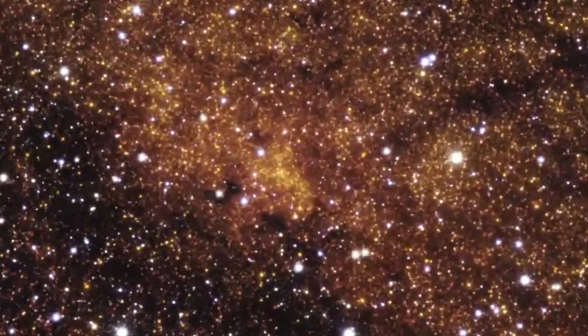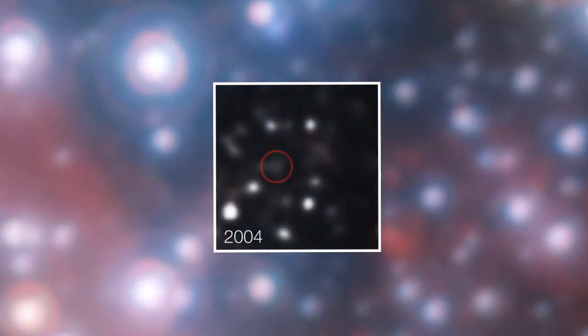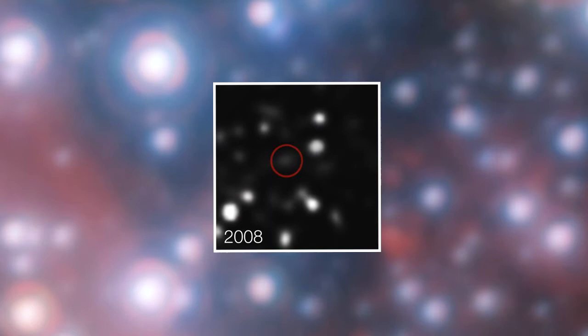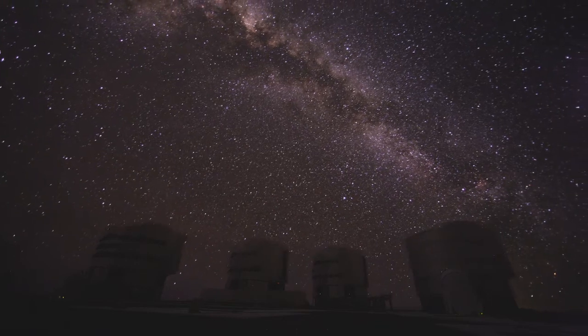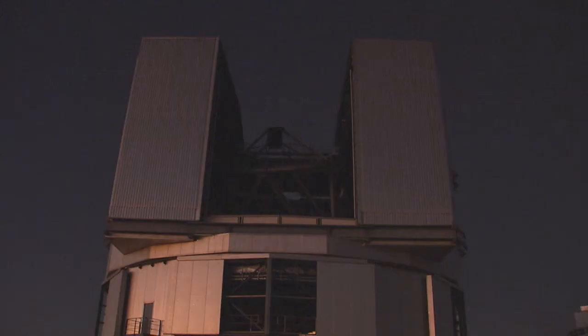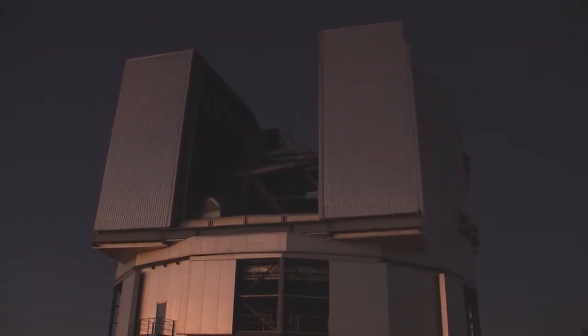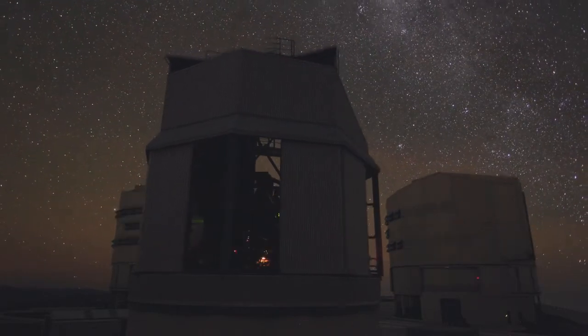Not long ago, actually watching something being ripped apart as it falls towards a giant black hole would be science fiction. But this is becoming reality for astronomers using ESO's Very Large Telescope. We will see how science fiction has turned into science fact as astronomers observe the progressive destruction of a cloud of gas that's being pulled in by a supermassive black hole.